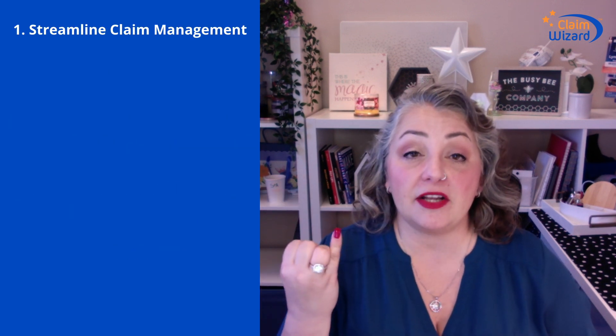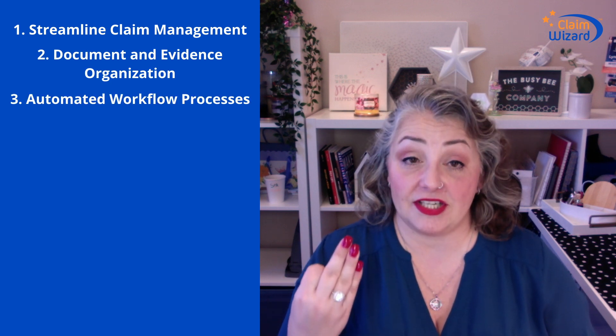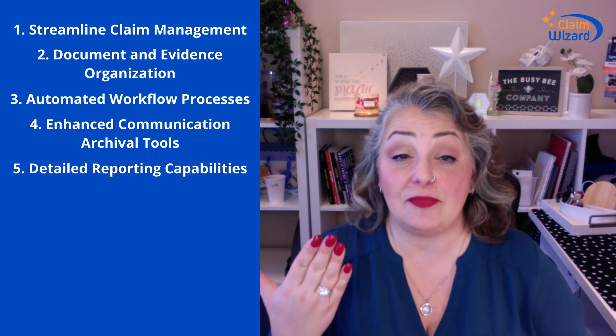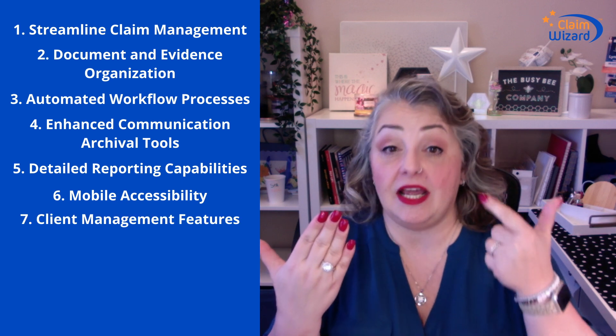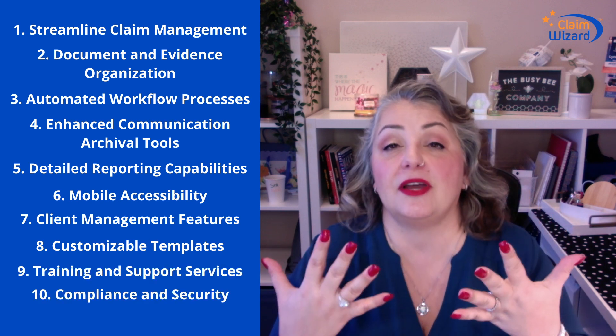So those 10 features, just to recap: streamlined claim management, document evidence organization, automated workflow processes, enhanced communication tools and archiving, detailed reporting capabilities, mobile accessibility, client management features, customizable templates, training and support services, and compliance and security. If you're not using Claim Wizard right now to get your public adjusting company into this century, you would probably want to give my team a call. We are always here to help and always here to work with you.